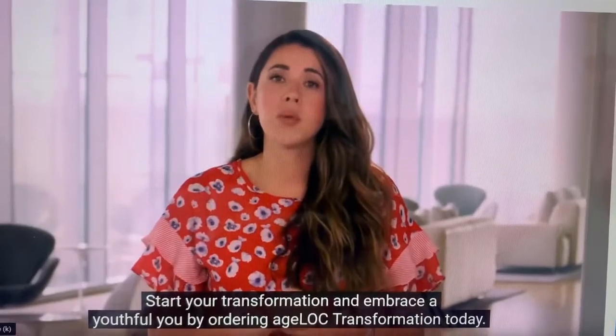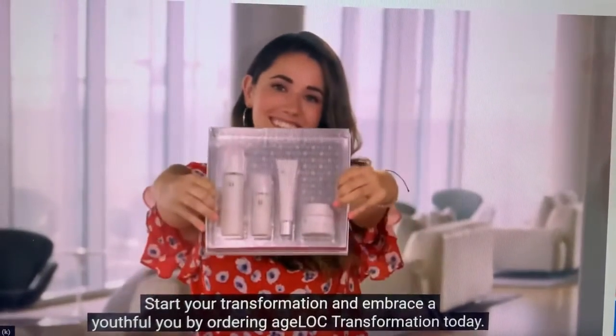Start your transformation and embrace a youthful you by ordering AgeLac Transformation today.